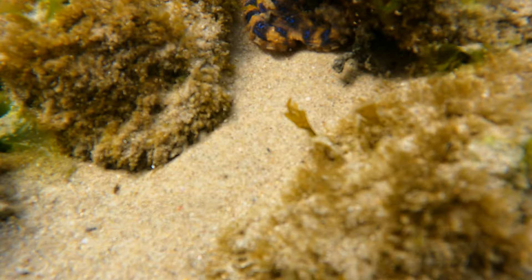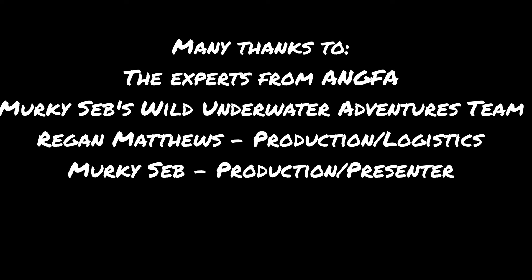I hope you enjoyed learning about all of these awesome creatures, and I'll see you on our next adventure. Until then, keep it murky!